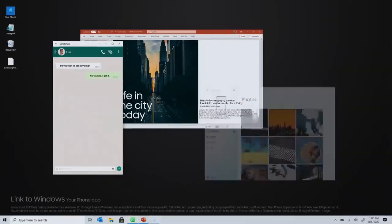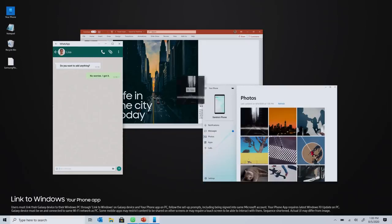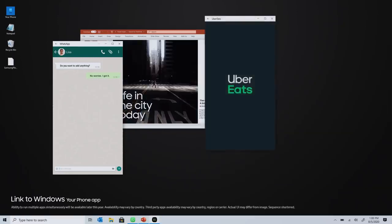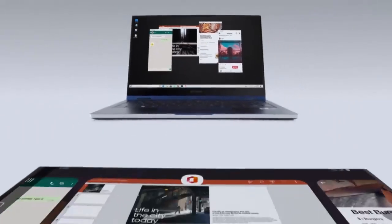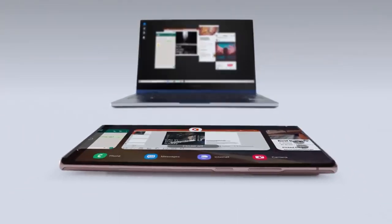Unleash your mobile apps on PC using Link to Windows. Drag and drop files from your phone on your desktop — order lunch, catch up, run multiple mobile apps at once. You can even toggle across all your devices.